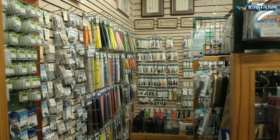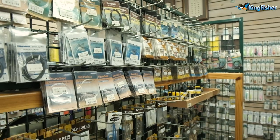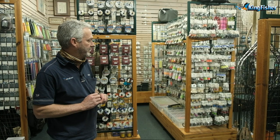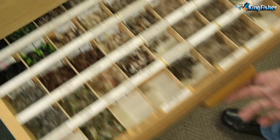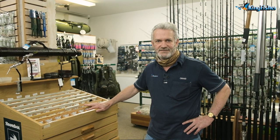Our fly fishing section is pretty comprehensive. We can offer you a range of rods, reels and lines, but if you're a fly tyer, come in and chat to Graham. Graham runs our fly fishing section. For those of you who don't tie your own flies, we've got a lot of flies that you can choose from. In fact, when we last counted, we had about 10,000 flies in stock, so I'm sure you'll find something there that suits you.